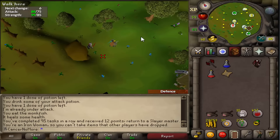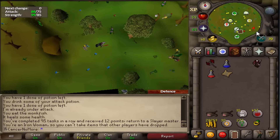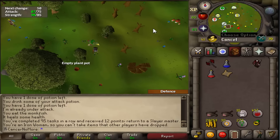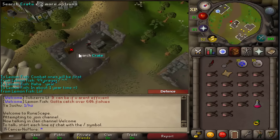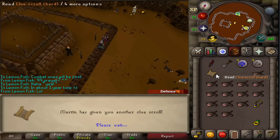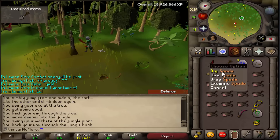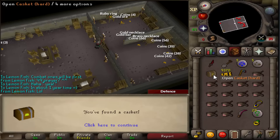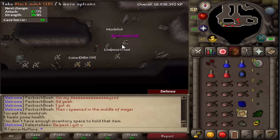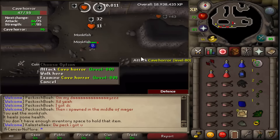We have Cave Horrors this time. I have a clue scroll which I'll complete, and let's come back with the rewards. Third time the charm, third age incoming - okay, that's no third age but I'll take it. Oh my god - I just got a black mask! That's great!